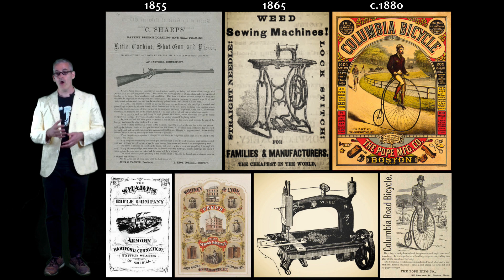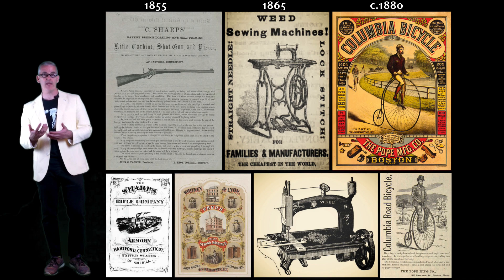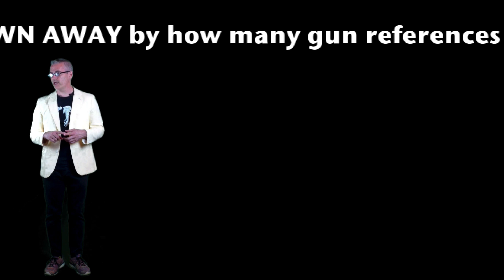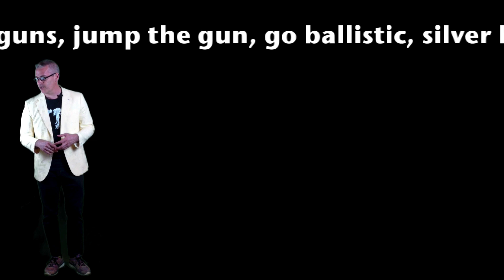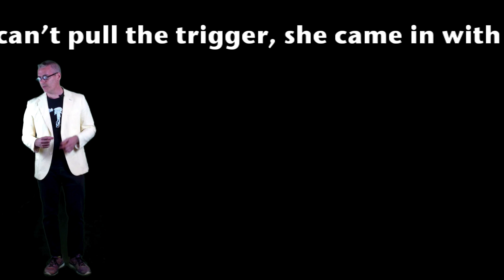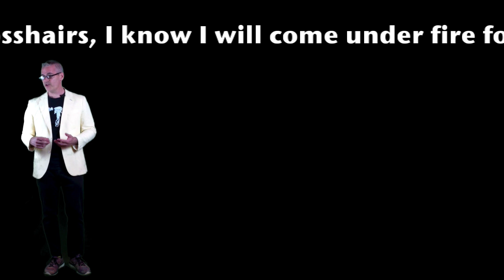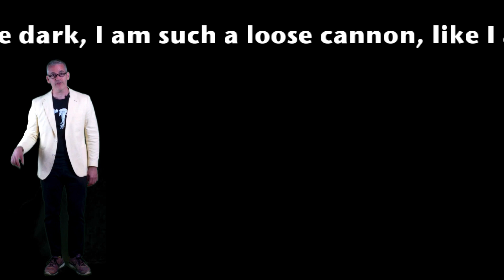Gun making is a foundational part of the development of the United States. All of our early financial success and independence rested on our ability to make guns — and that may help explain one of the reasons we're having so much trouble shaking this culture of gun ownership. Even linguistically, think about how hard it is to escape the shadow of gun making: you set your sights on something, shoot from the hip, take a parting shot, something's a long shot, you bite the bullet, sweat bullets, take a scattershot approach, give it your best shot, you're a flash in the pan, you ride shotgun, stick to your guns, jump the gun, go ballistic, find a silver bullet solution, he's a straight shooter, a real pistol, gun shy, a hot shot, son of a gun — I am such a loose cannon, half cocked.